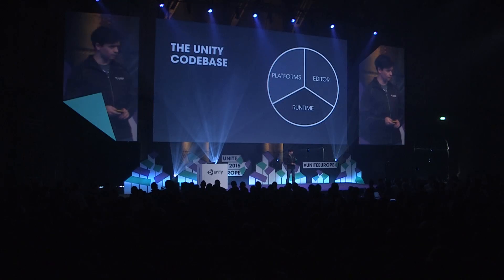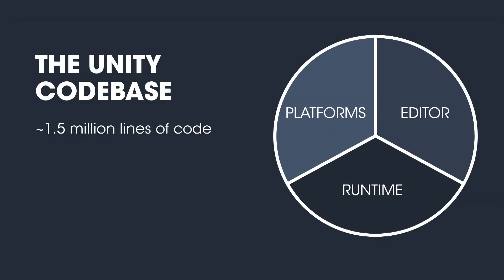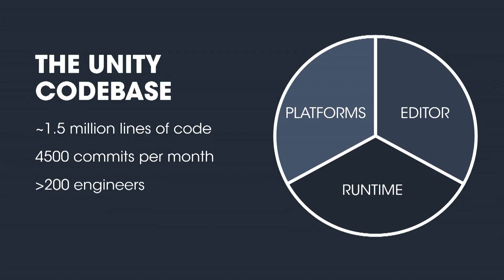Let's start with a look at the codebase, because it's a beast. We have about one and a half million lines of code, and it's pretty evenly split between the platforms, the editor, and the runtime. On that codebase, we have 4,500 commits to the mainline every single month, and that's done with over 200 engineers.